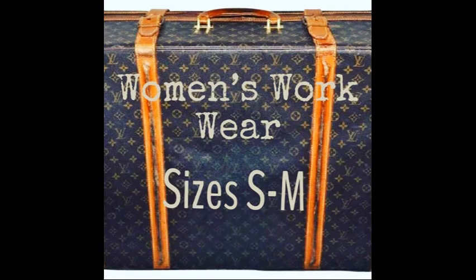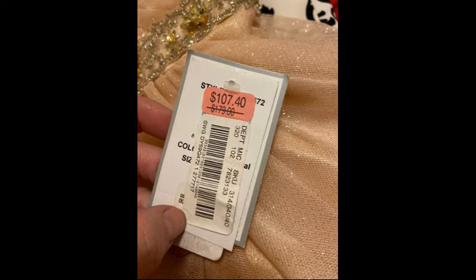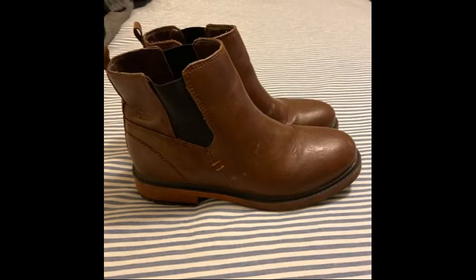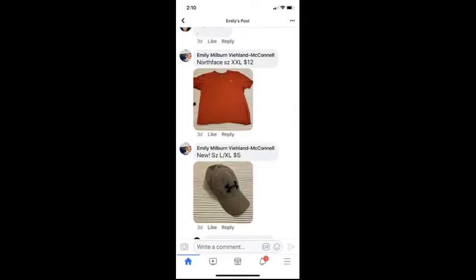Listing clothes is more than just taking pictures and writing out what it is — it's a lot more actually. It's checking for stains, checking for holes, anything like that. But it's also doing your research and knowing what something costs to buy new. I usually look things up on Google or other selling platforms like Mercari or Poshmark to see what things are selling for. Typically my rule of thumb is 30% of new is what I price things at. I create a main heading of what types of things I'm selling, and then individually in the comments on Facebook I list each item with the price, size, and all the details.